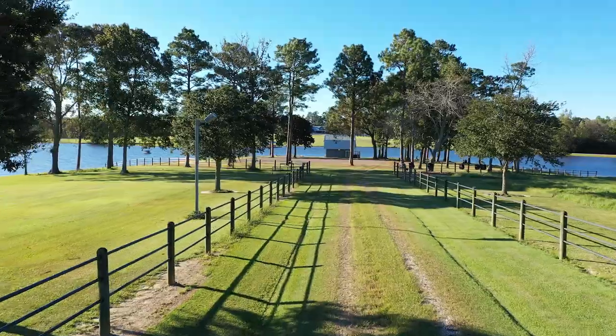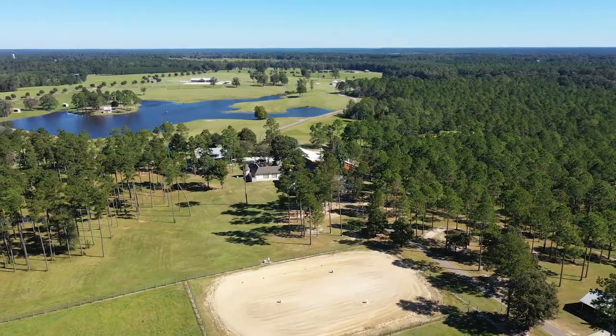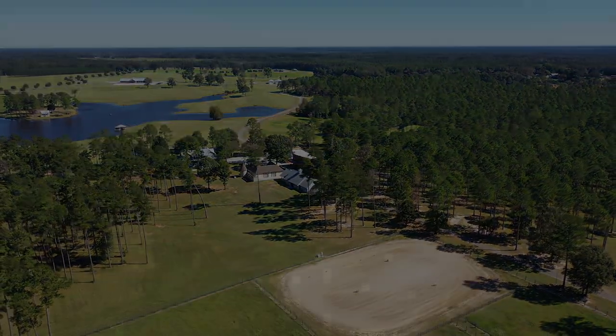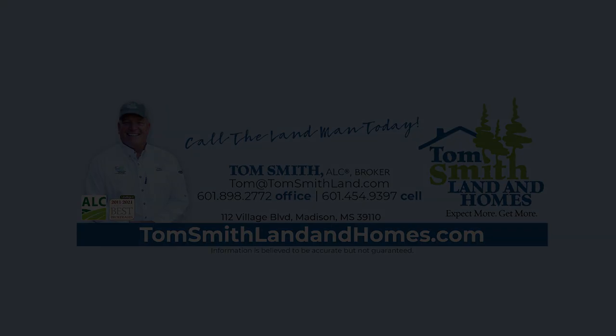Please contact Tom Smith to arrange a tour of this world-class property.